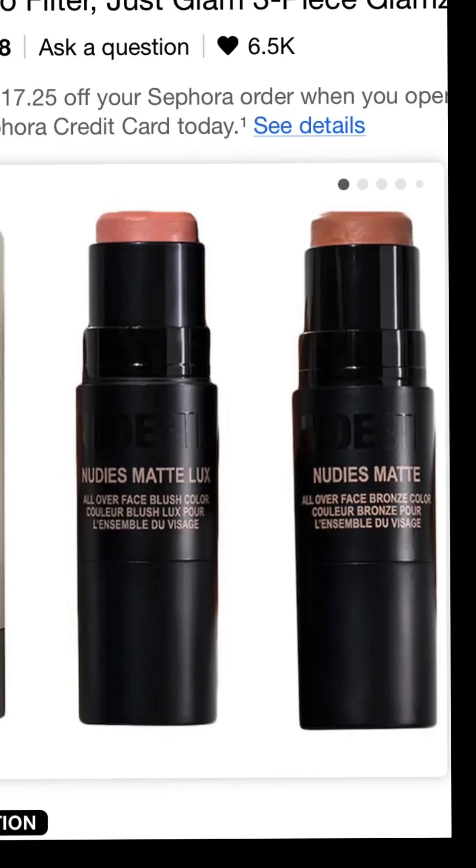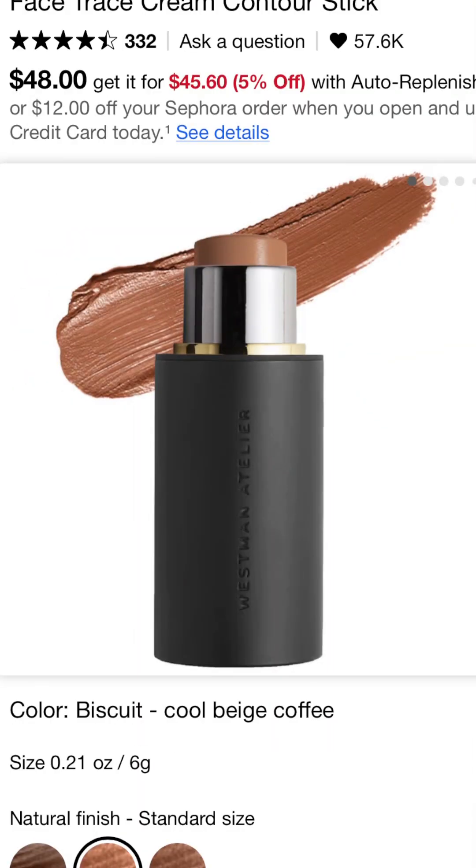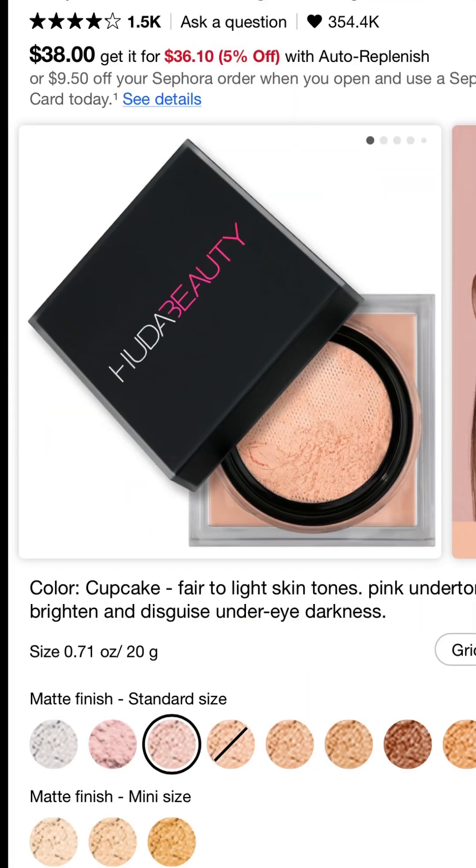Nudestix has a great stick bronzer and a great stick blush — this is a good combo. The Manila and Nude Buff work well on the skin, very easy to blend out with no issues. Westman Atelier has one of the best shades of contour stick I have ever used — it's a perfect cool tone, and now during the sale is the best time to get it, even though it's a little pricey.